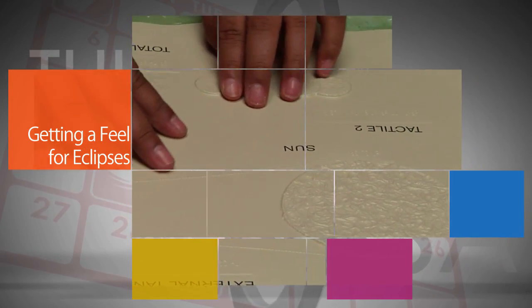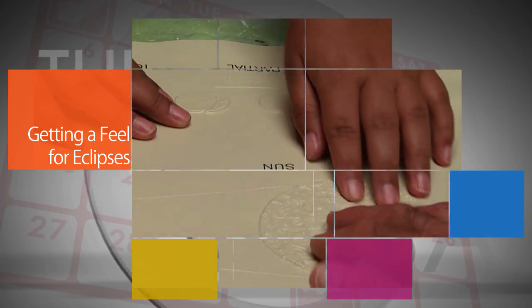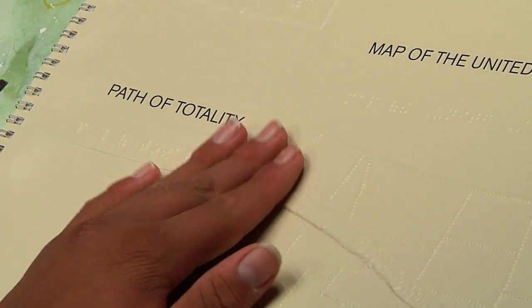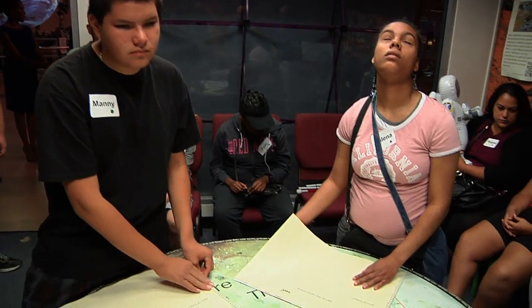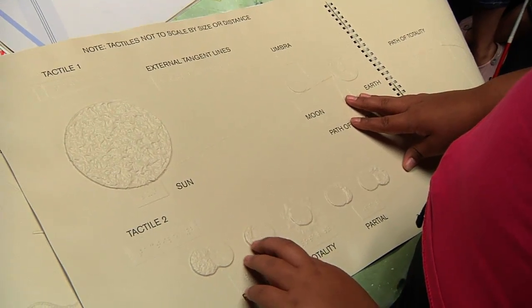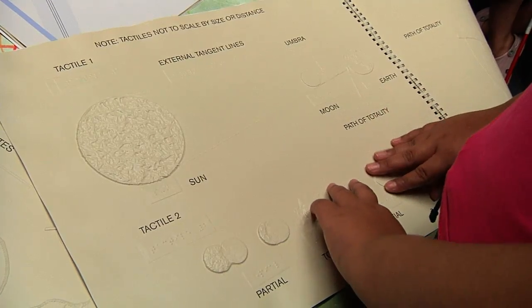A NASA book is helping many people learn more about the total solar eclipse across the U.S. on August 21. Getting a Feel for Eclipses is a tactile guide designed to help illustrate basic concepts about the alignment of the Sun, Moon and Earth during a solar eclipse.